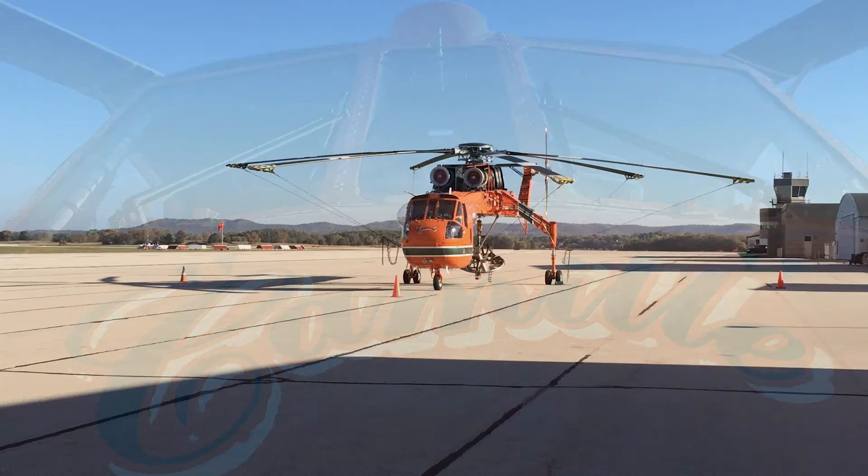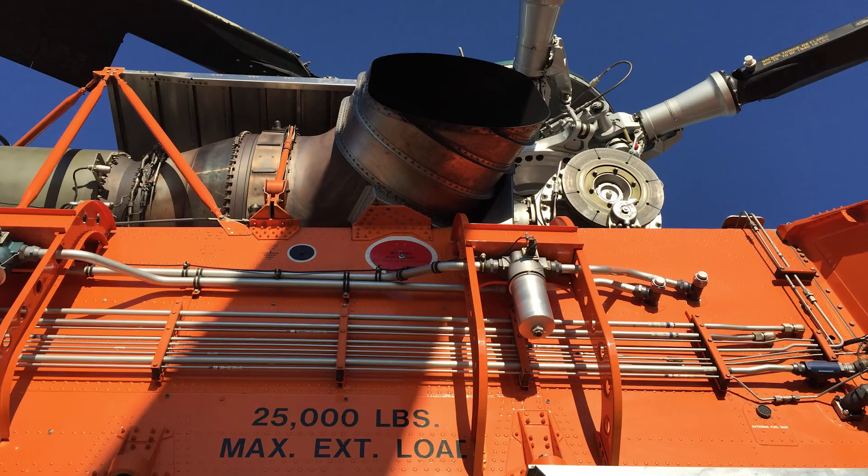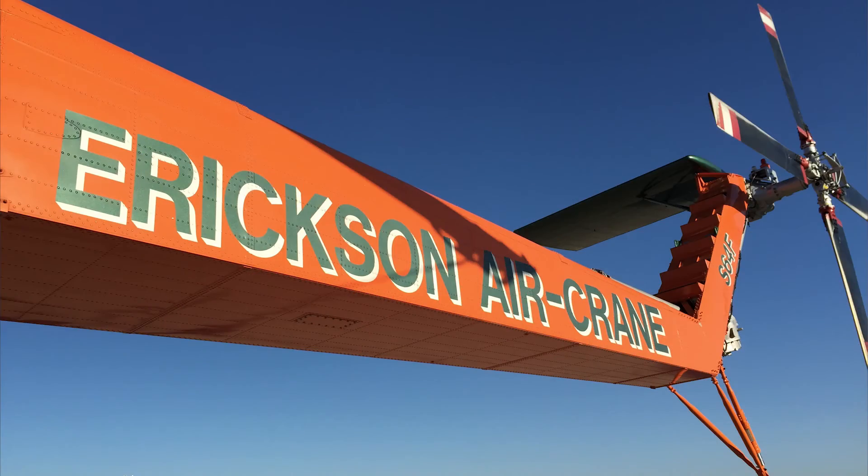Camille is a Sikorsky A64F heavy lift helicopter owned by the Erickson Air Crane Company in Portland, Oregon, and it's the helicopter that we used to lift our caissons and our structures into the Van Loon Wildlife Refuge.